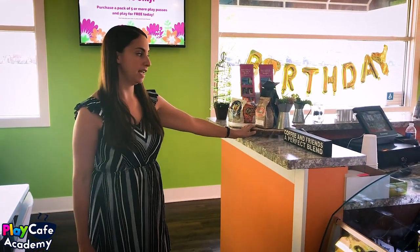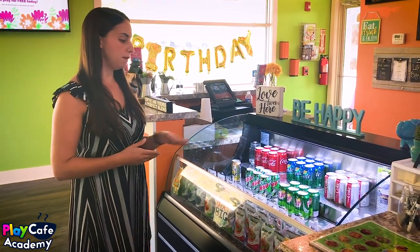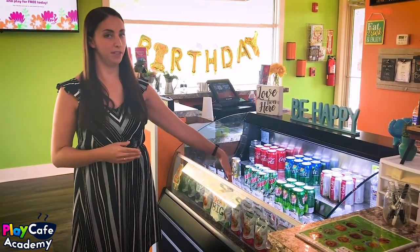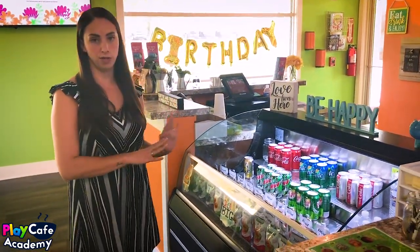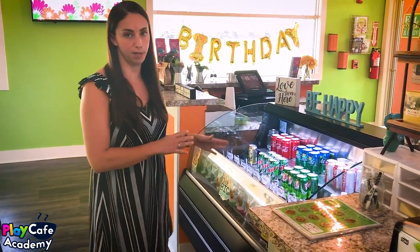Here we have some grab-and-go snacks and different coffees that people can buy as retail items. We also have our cooler — we think it's important to have a guest-facing cooler. One common concern is that children can reach in and grab items, but since we serve children under five, most can't reach. We try to put healthy options at the front so that's the first thing kids see, with sodas toward the back. We cover it every single night, and having it accessible means people can choose what they want and bring it up to the front themselves. Since we typically only have one staff member at a time, this really helps everyone get what they want in a timely fashion.